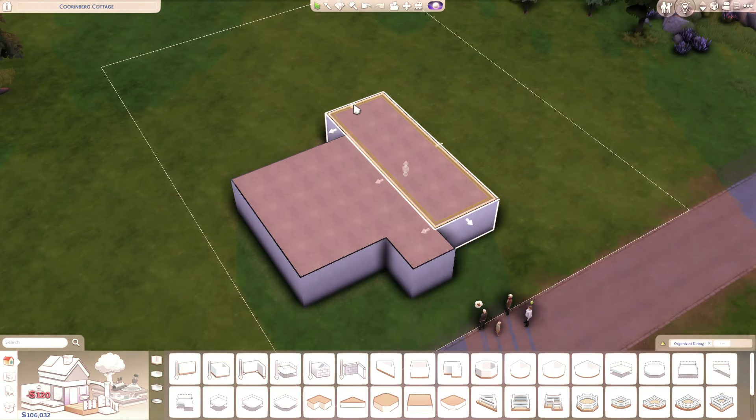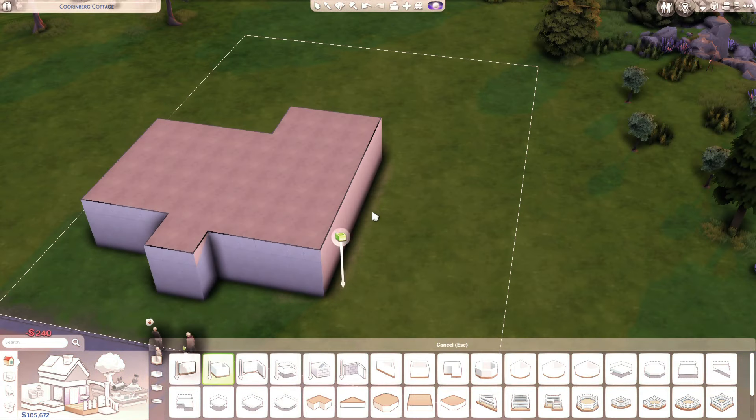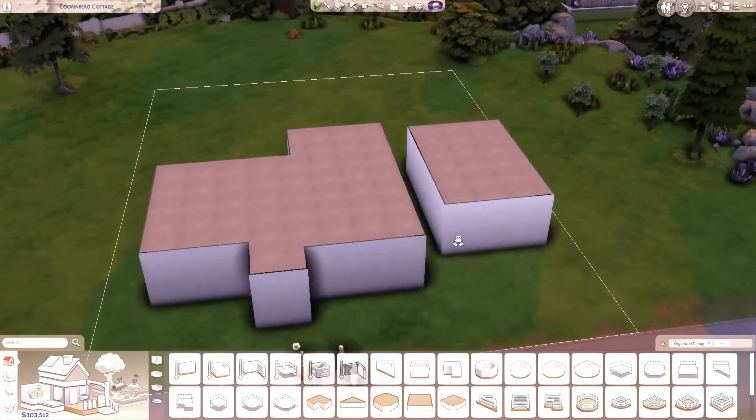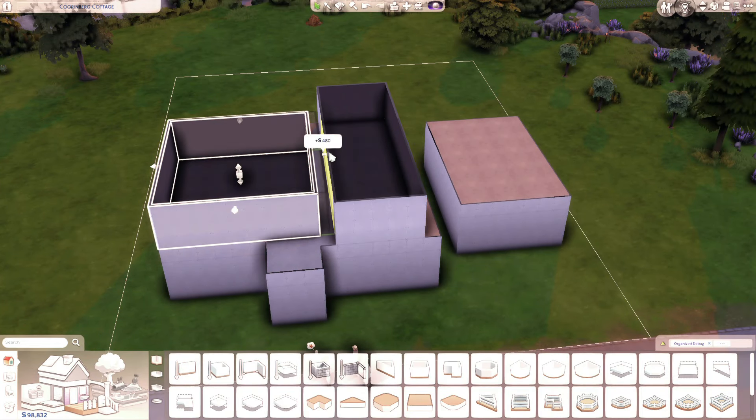Greetings, traveler, and welcome to another one of my speed builds. For today, our travels bring us to Windenburg, and we're building an English kind of house.